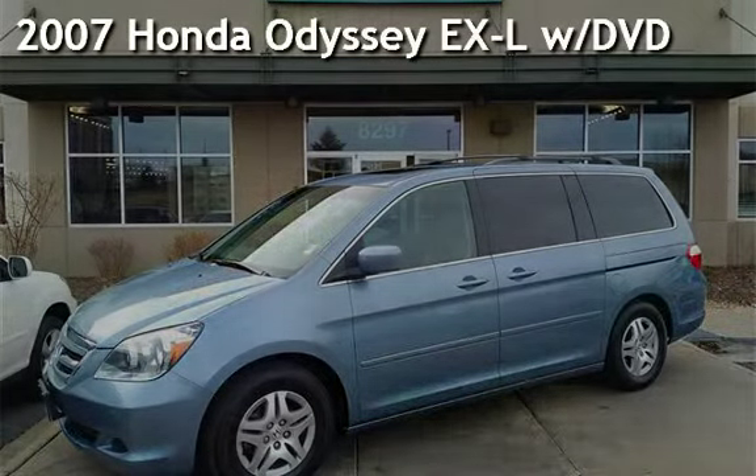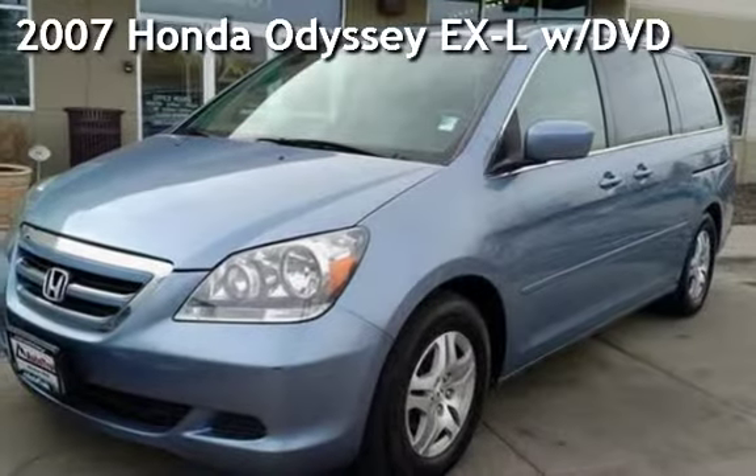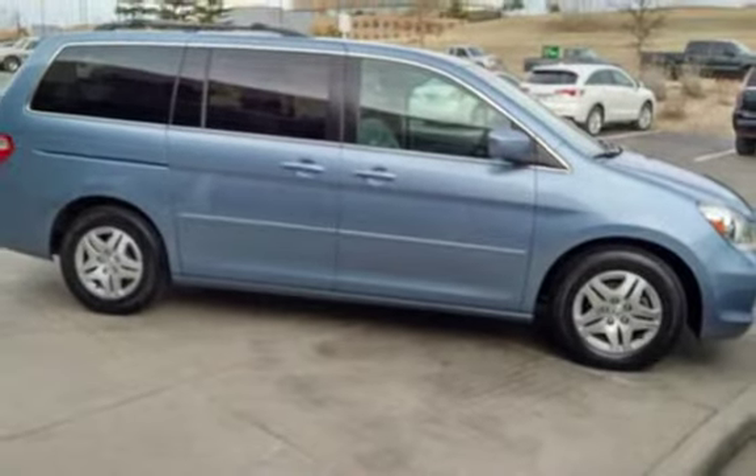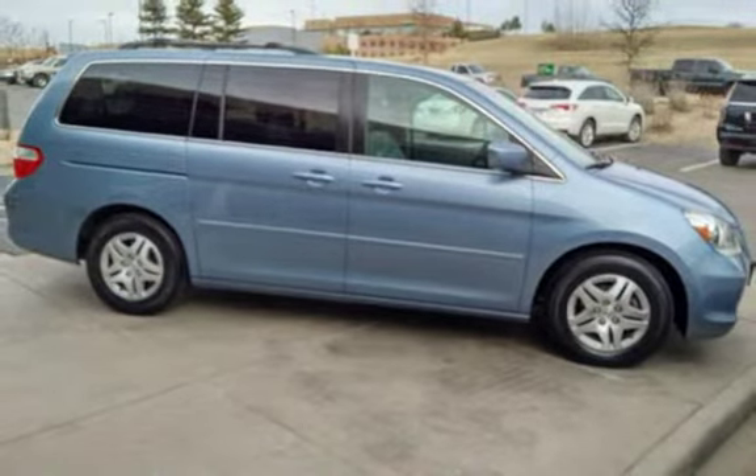Presenting a pre-owned 2007 Honda Odyssey EXL. This four-door minivan has a six-cylinder, 3.5-liter V6 engine, with front-wheel drive and an automatic transmission.